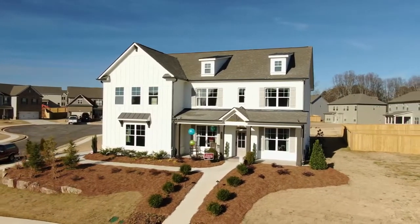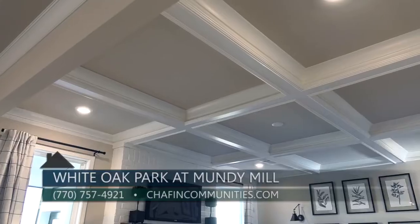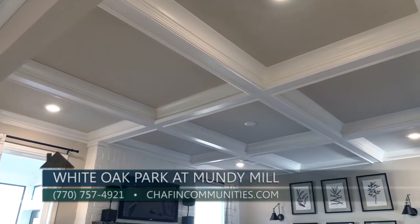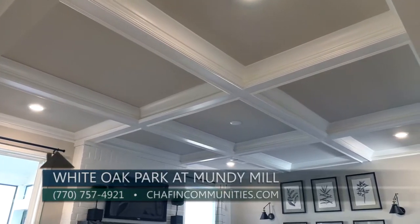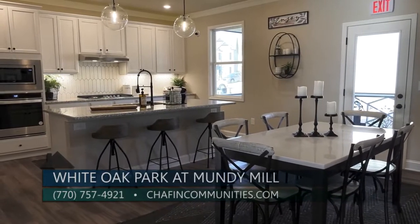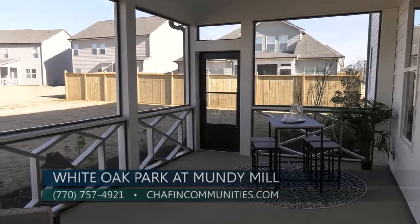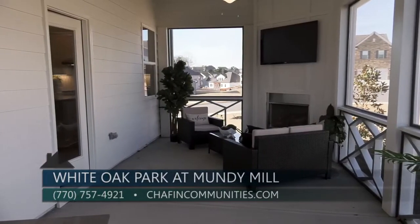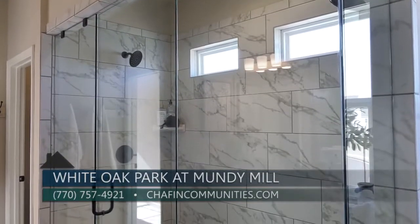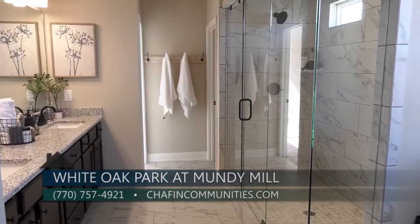We have ranch style and two-story. We have a lot of standard features in here and also some upgraded features. Our coffered ceiling is standard in all of our plans except the Oxford, which is our smallest ranch at 2,200 square feet. You're still going to get granite countertops. Covered porches are actually an upgrade. This one has a phenomenal 20-foot long, covered, screened porch with a fireplace outside. Upstairs we've got the seven-foot shower, frameless glass, two shower heads — a very popular upgrade.